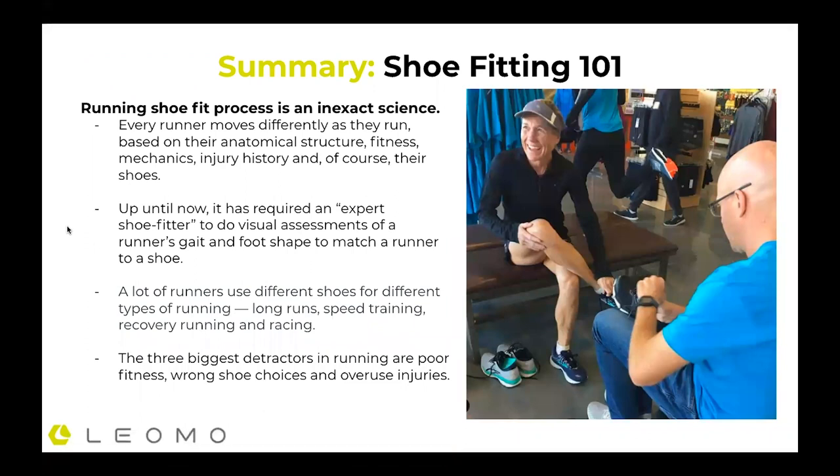Running shoe fitting 101: it's not an exact science. Every runner moves differently based on their anatomical structure, fitness, mechanics, injury history, and of course their shoes. Up until now, it's required an expert shoe fitter to do a visual assessment and work with that runner to understand that brain-foot proprioception. In the best case — and this is a photo from In Motion Running in Boulder, where Mark Platches is known as a shoe whisperer — those people can do pretty well based on their experience and knowledge of how the body moves. But plenty of people buy shoes online or shop by color and brand, so in many cases they're not getting the right shoe for them.